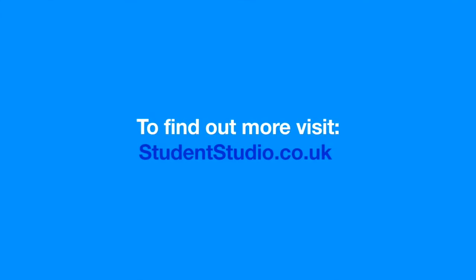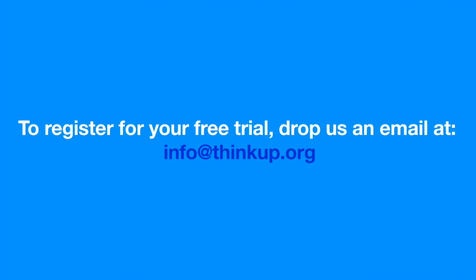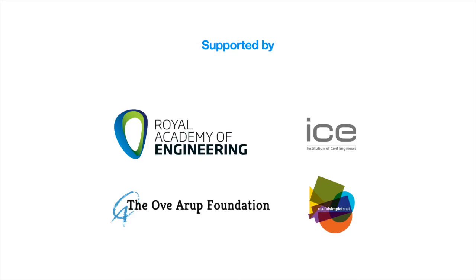To find out more, visit studentstudio.co.uk. To register for your free trial, drop us an email at info@thinkup.org. Thanks for listening.